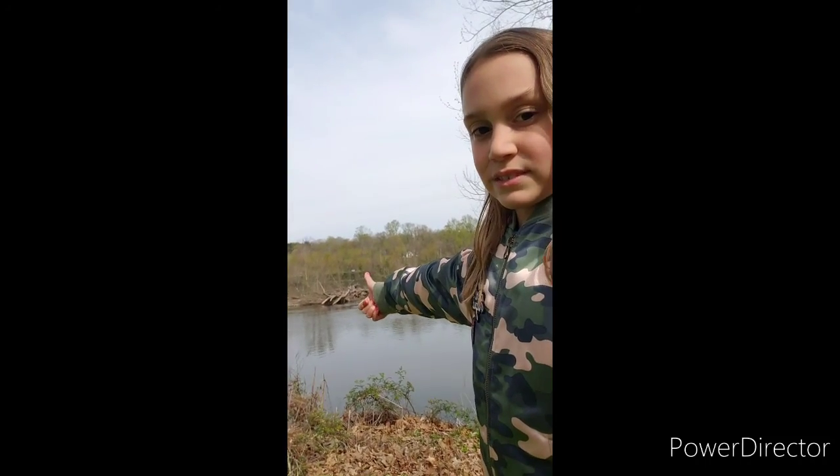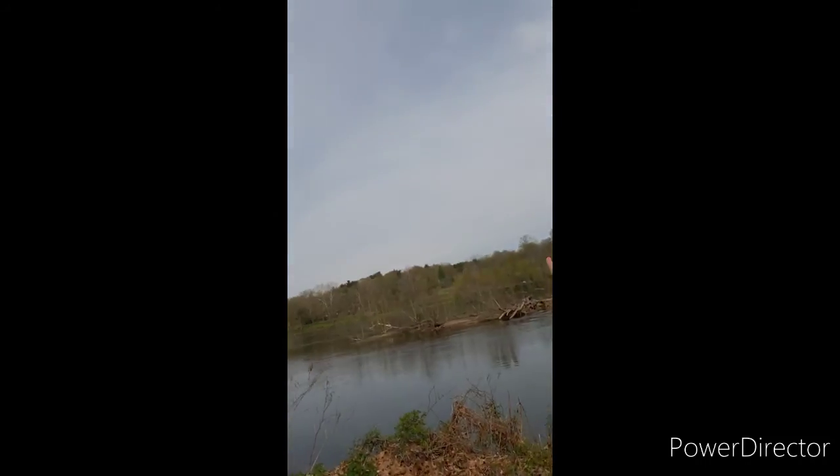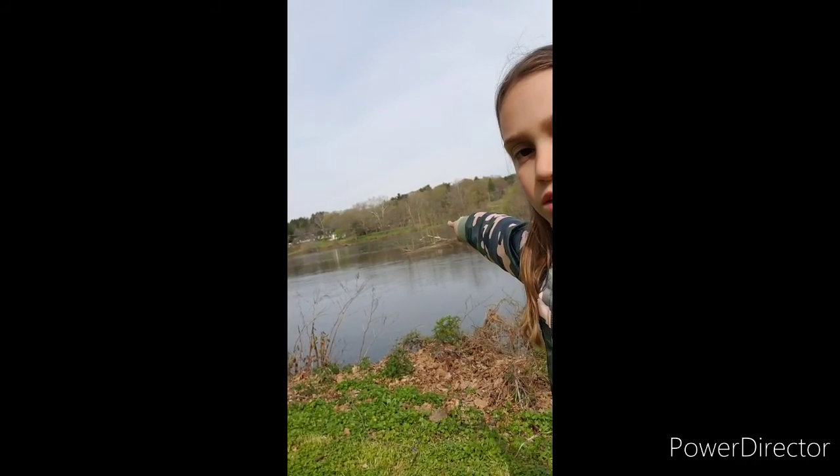This is the Washington Crossing river — Delaware, sorry — and then over there across is New Jersey.